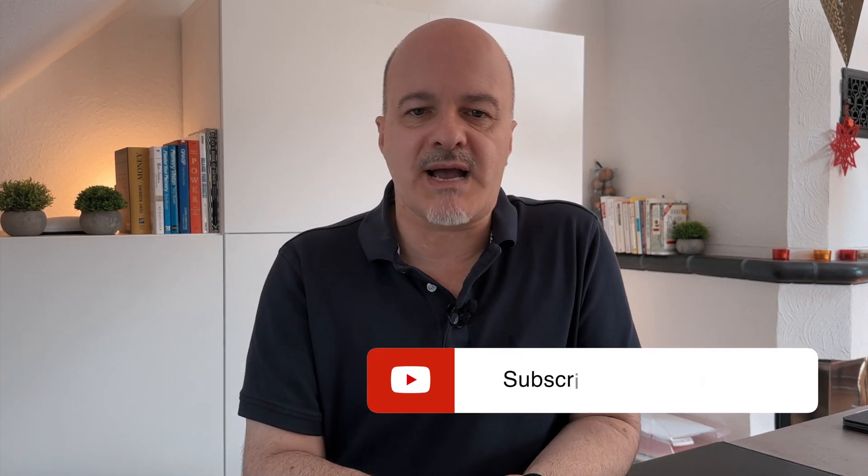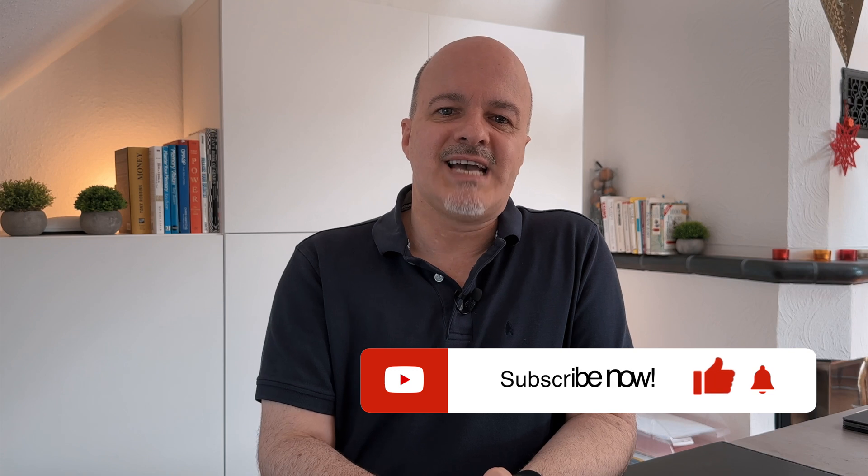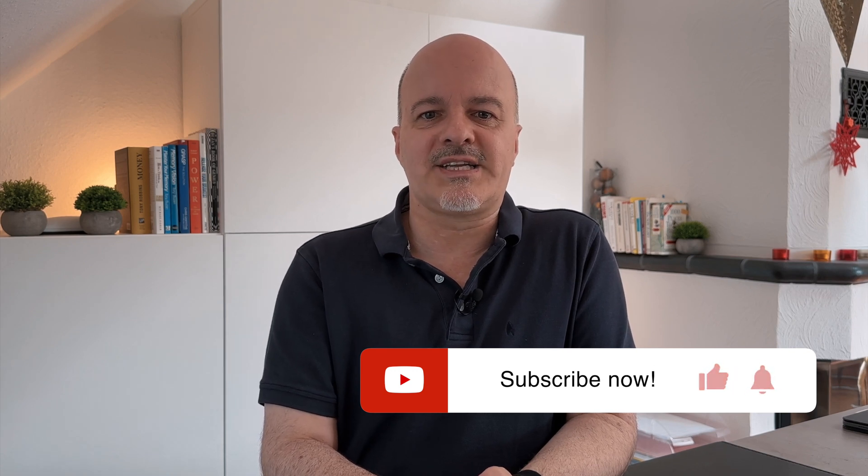If you like this video, please smack the like and subscribe button. And if you want to know more about a hidden game changer for Apple Mail which by default is off and can change your productivity immensely, jump to this next video. That's it for now — see you in the next video. Bye.